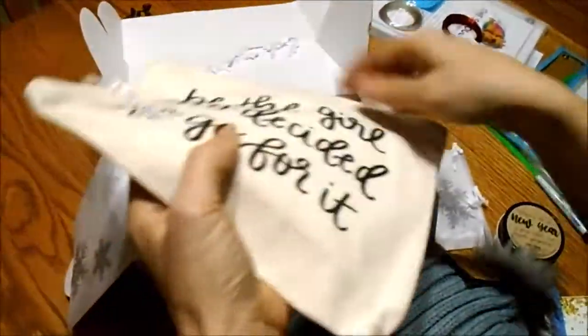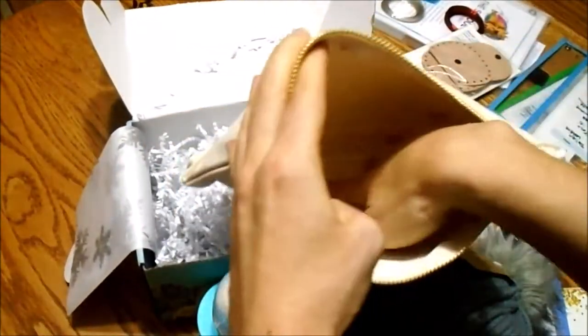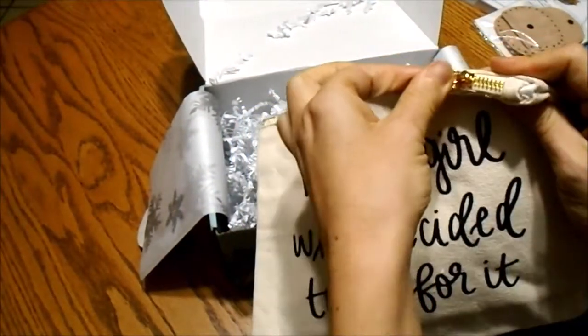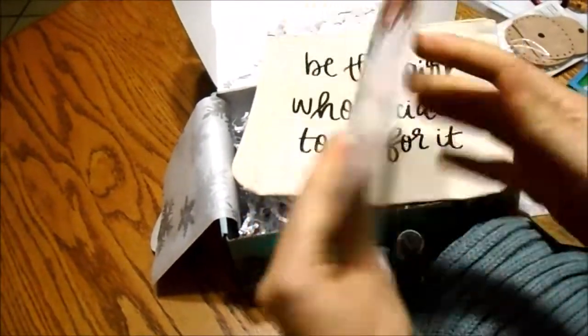We have fire starter for our fireplace. 'Be the girl who decided to go for it.' I will probably use this honestly as a pencil case, but it would be a cosmetics case — something you can carry with you or in your purse.